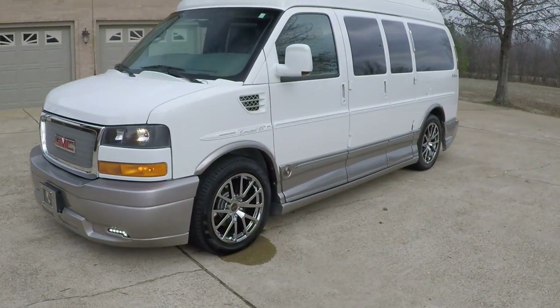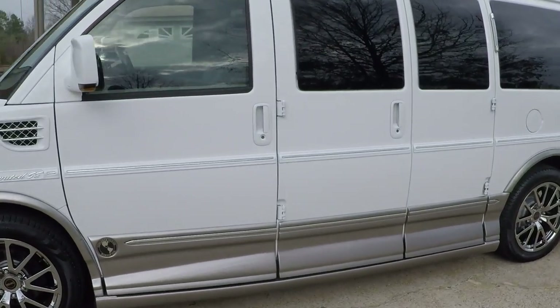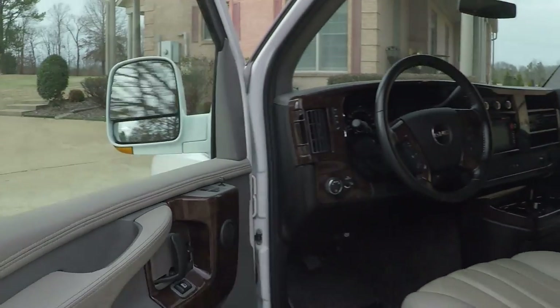It does have remote engine start, which is real good in the winter or summer to get the climate control going. Keyless entry, power windows, power locks, and power mirrors.